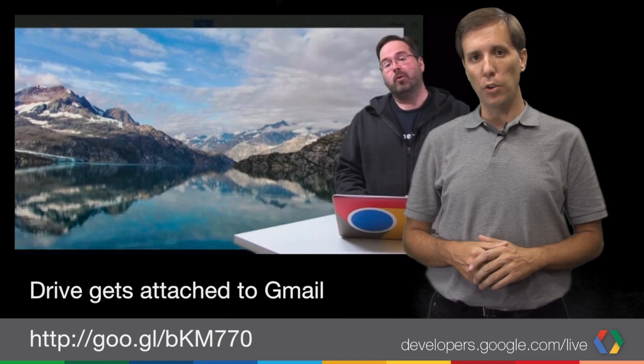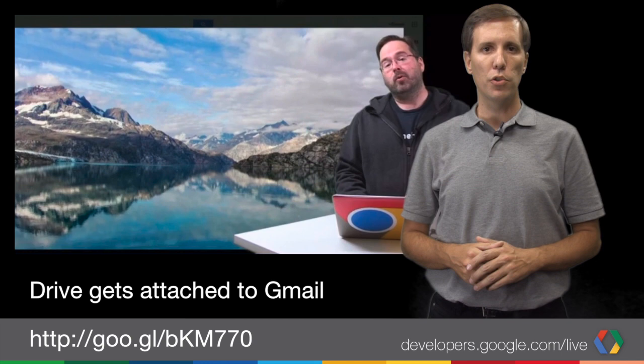Drive and Gmail are getting closer together. Steve Bazel highlights the new integration of Gmail attachments in Drive and what this means for developers in your Drive apps.